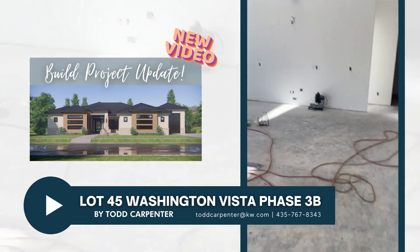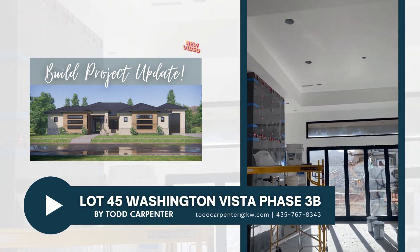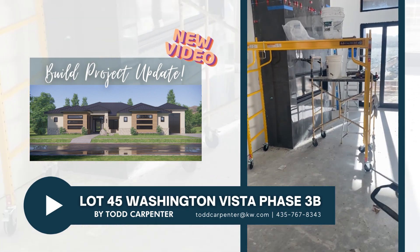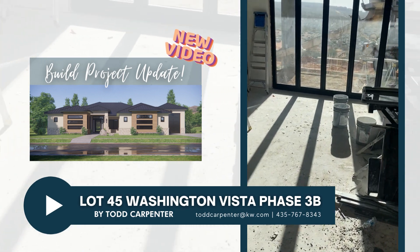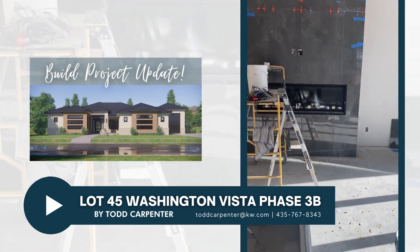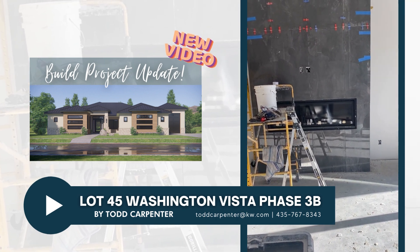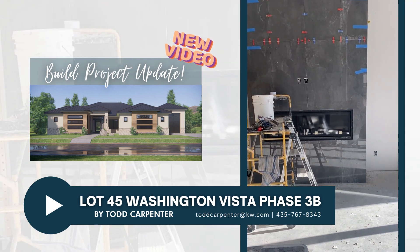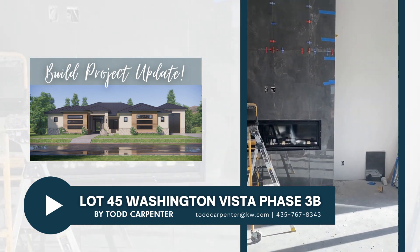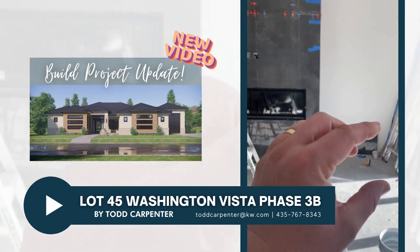Getting into the main living space — I really like the way these ceilings turned out. There's a nice coffer there, and I love the way the fireplace is turning out. That surround is a 24 by 48 inch polished tile — the color is something like charcoal, I can't remember the exact name — but it really sets the tone in here.